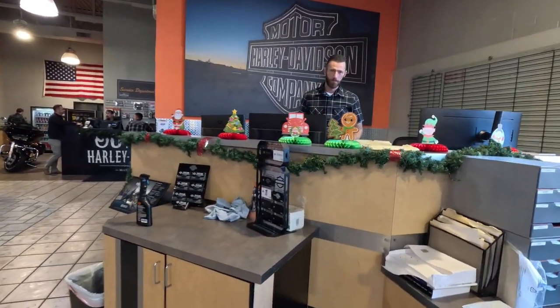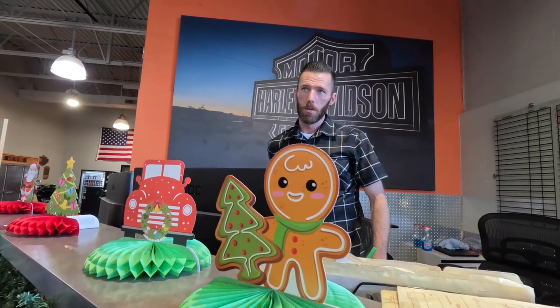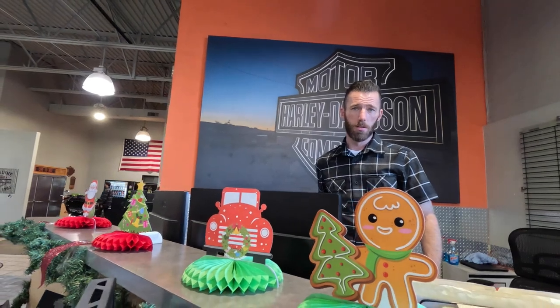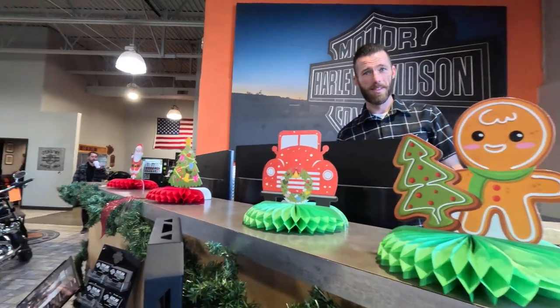Once you pick a bike, Kyle is going to take you back to finance and make you a good deal — all the paint protection, wheel protection, extended warranties, and maintenance that you need. Kyle, you've probably sold me quite a few motorcycles. I think the count is up to around 12 or 13 since 2018.